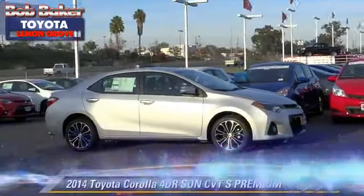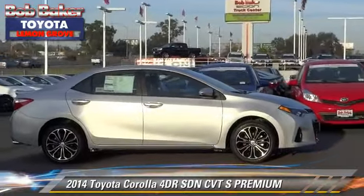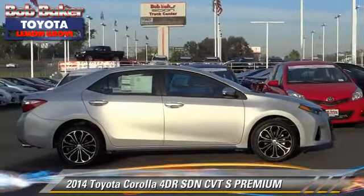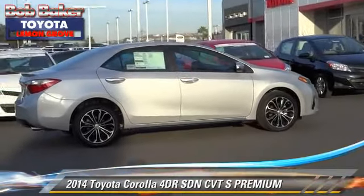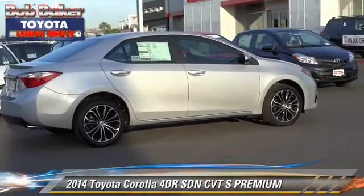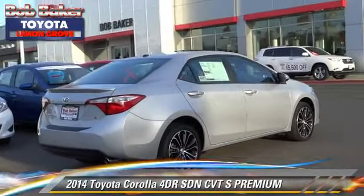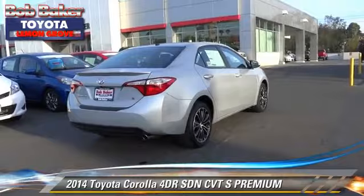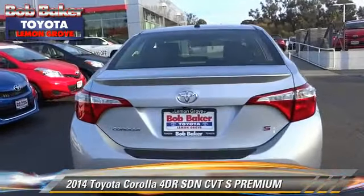The 2014 Toyota Corolla S with an automatic transmission. This sedan is well equipped, featuring a CD player, air conditioning, and alloy wheels. Comfort and convenience features include powered door locks, Bluetooth wireless, and heated seats.